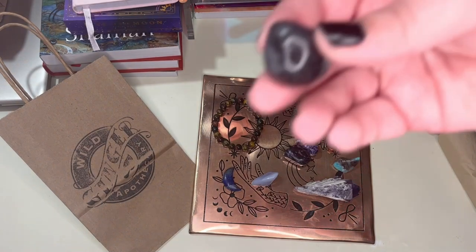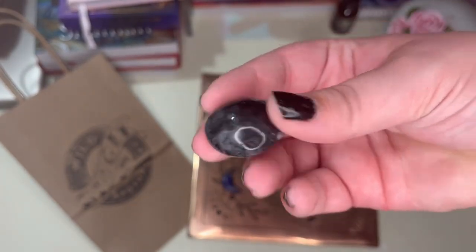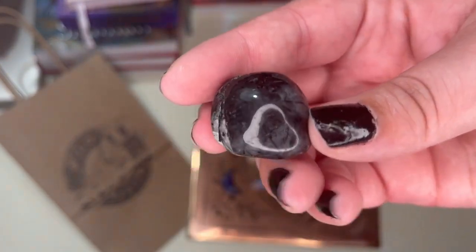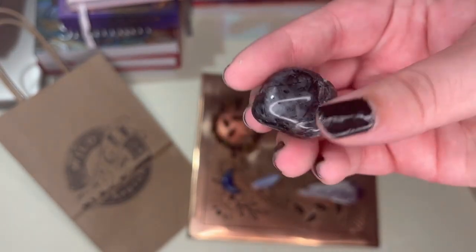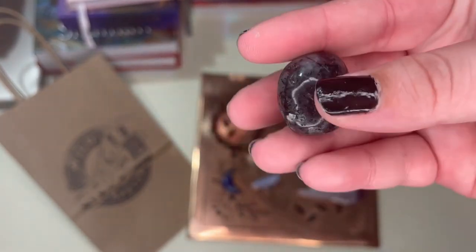I got this really beautiful tourmalinated quartz. I normally don't really care for it, but I do love tourmaline. I just have a lot of quartz pieces, but this one is so heavily terminated — it's ridiculous how much tourmaline is in there. I'm one for really dark stones, so this one called to me.